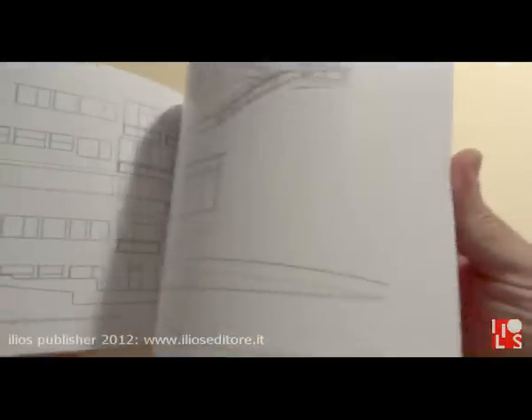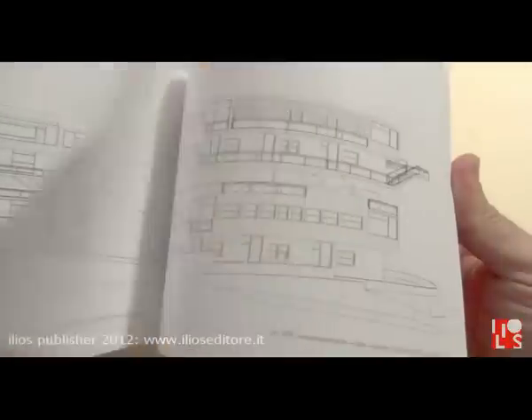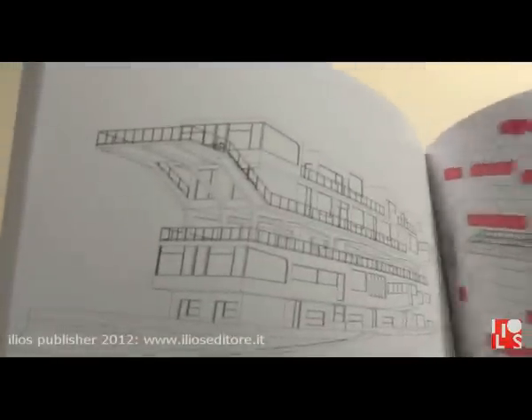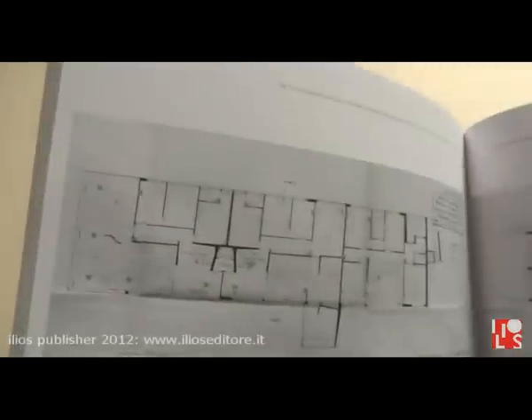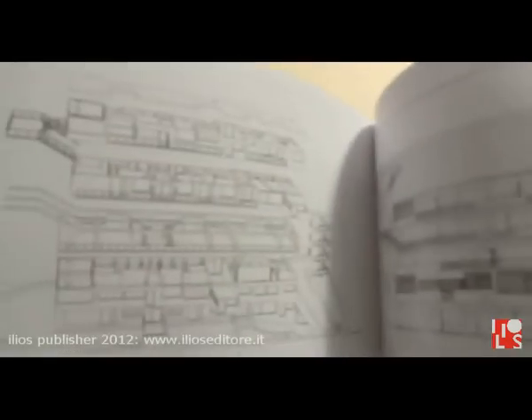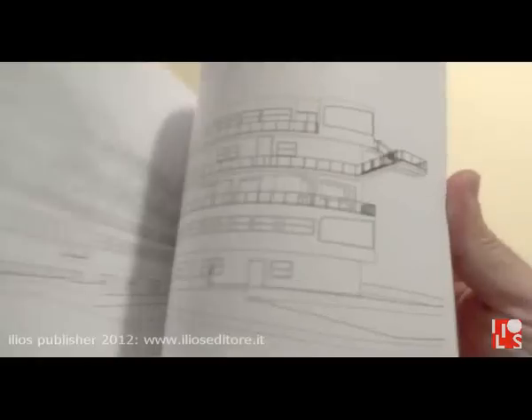In the last part of the book, you can also see the first version of this building — the version of 1954 — which was quite different from the one Lucicenti ultimately built. At the end of the book, you can find, as usual, a section dedicated to images and books dealing with this subject.